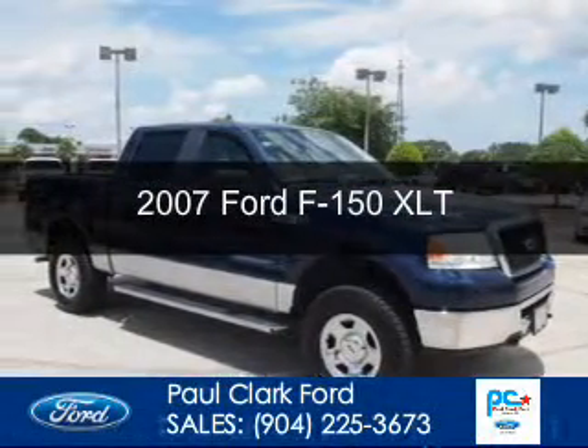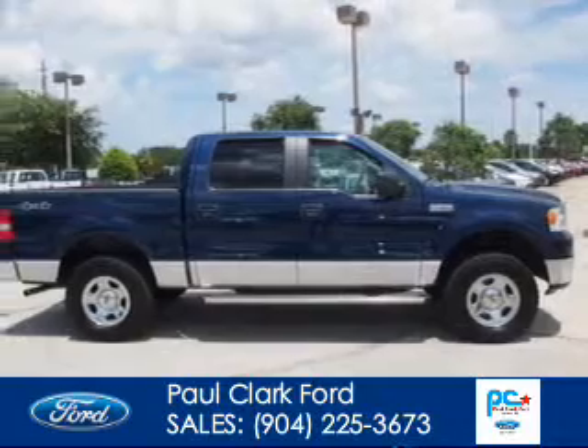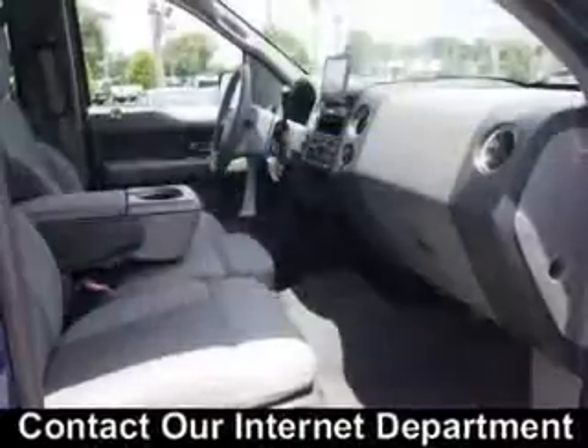This is a used 2007 Ford F-150 powered by 4-wheel drive, a 5.4-liter 8-cylinder engine, and a 4-speed automatic transmission.